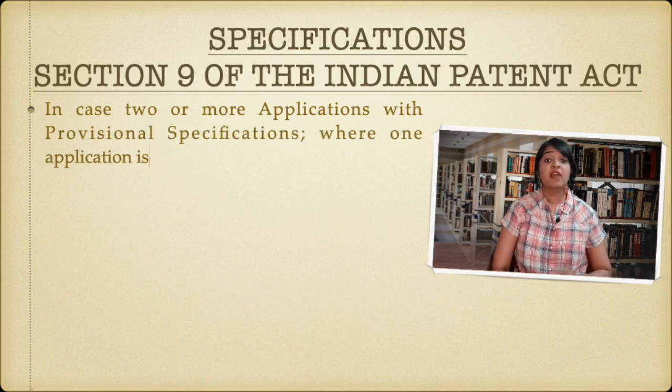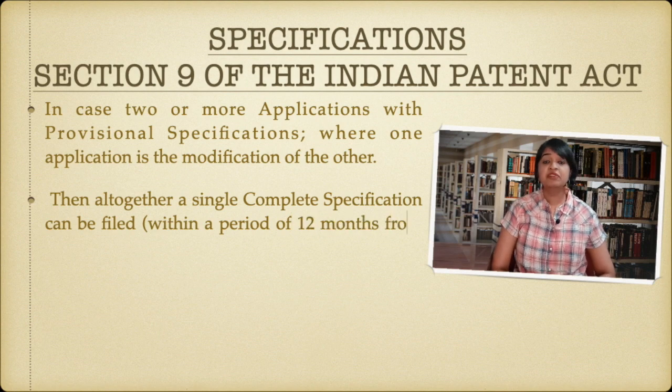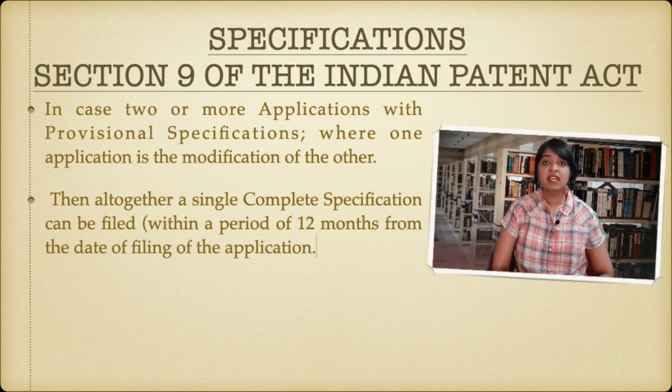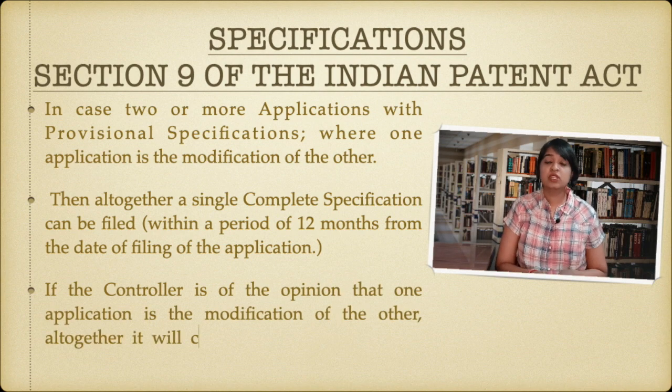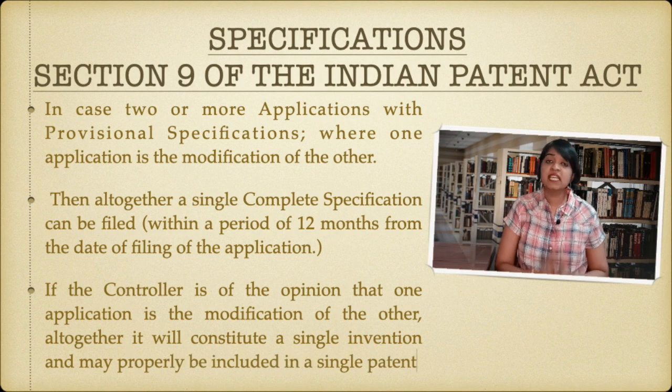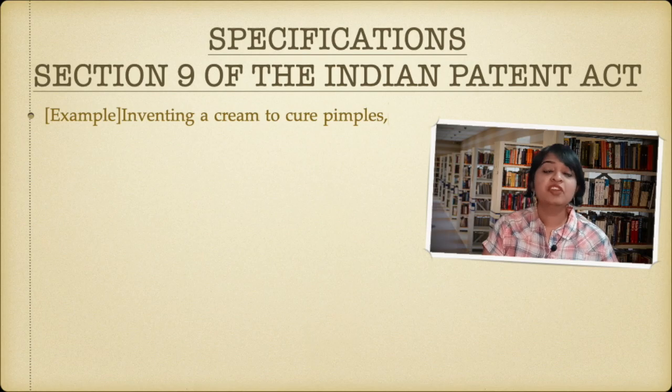where one application is the modification of the other, then altogether a single complete specification can be filed, if the controller is of the opinion that one application is the modification of the other and that altogether it would constitute a single invention and can fall under a single patent.